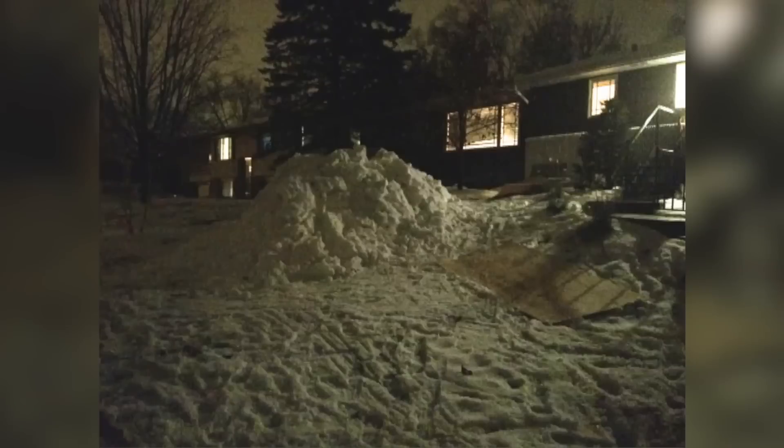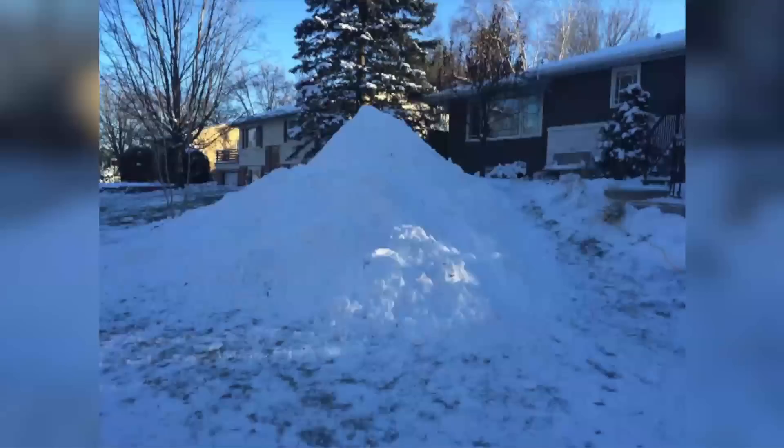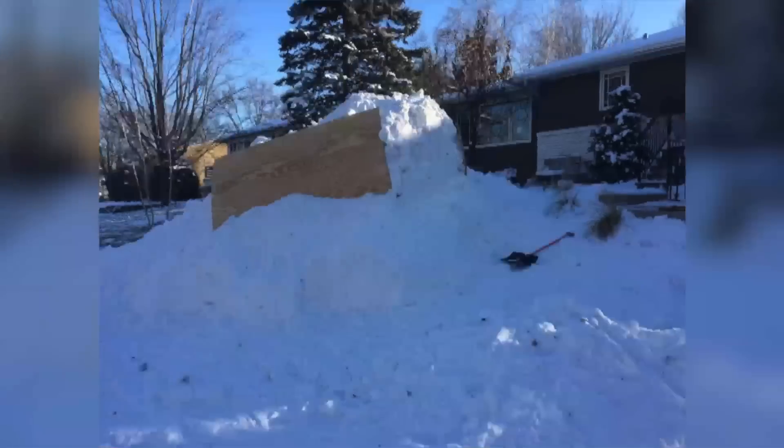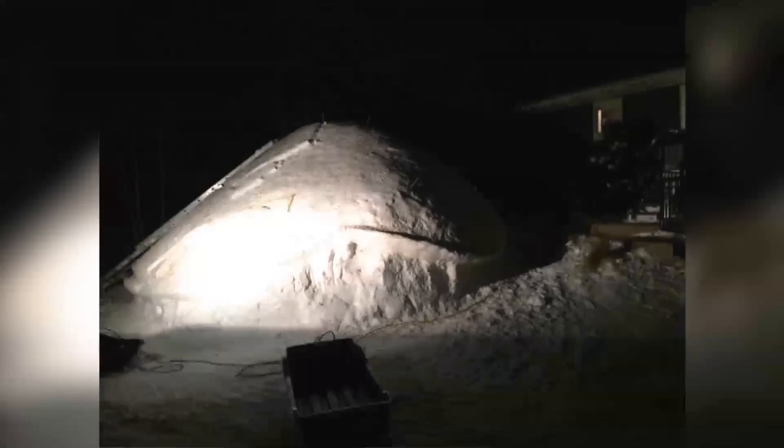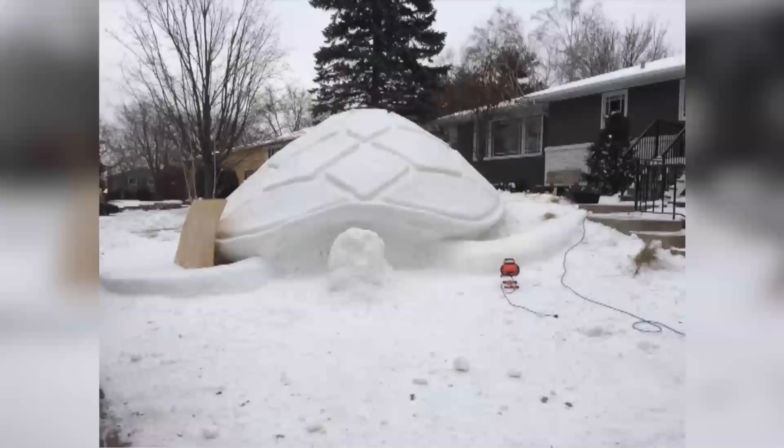The brothers tell KARE-TV they started on the turtle on November 14th and put in about 300 hours of work into building it, using the snow from 12 of their neighbors' yards, as well as from some nearby tennis courts.